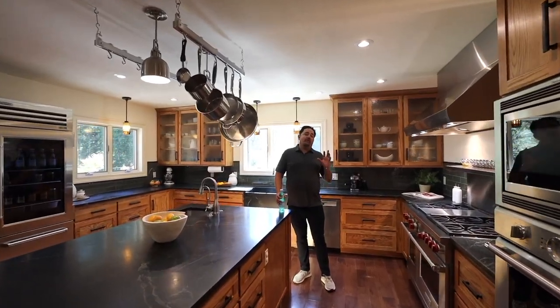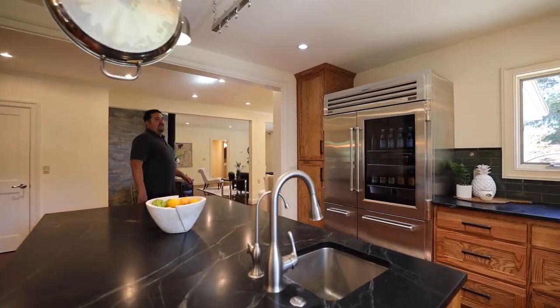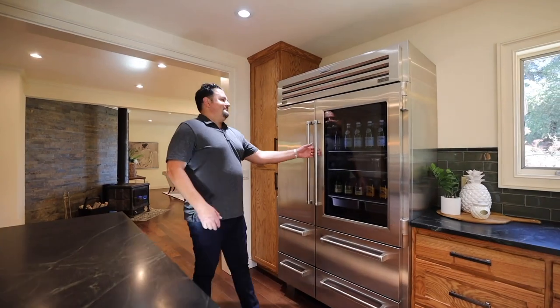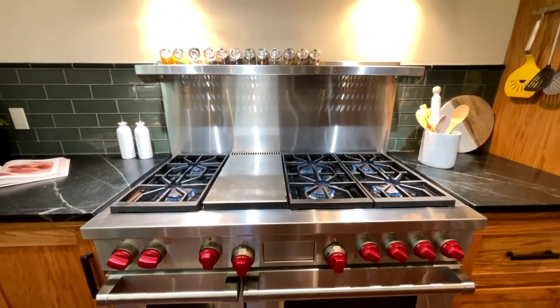This kitchen is perfect for the home chef. You are going to love the Wolf range, the Sub-Zero with a glass that you can see through. This hood is professional grade and these stone countertops — amazing.